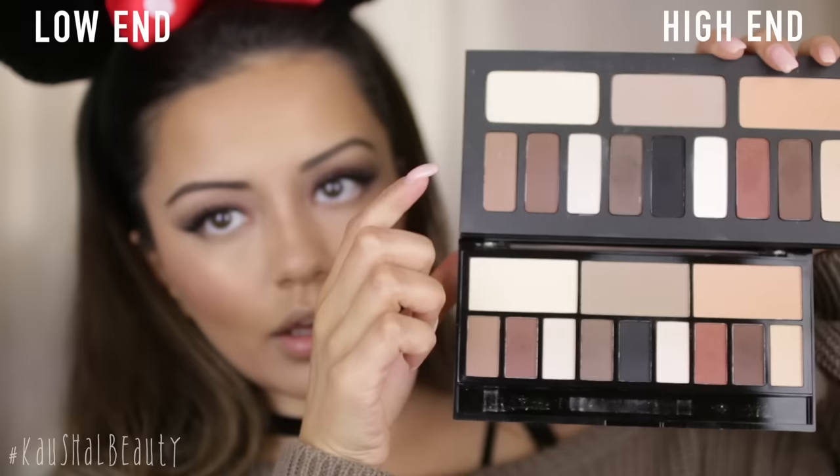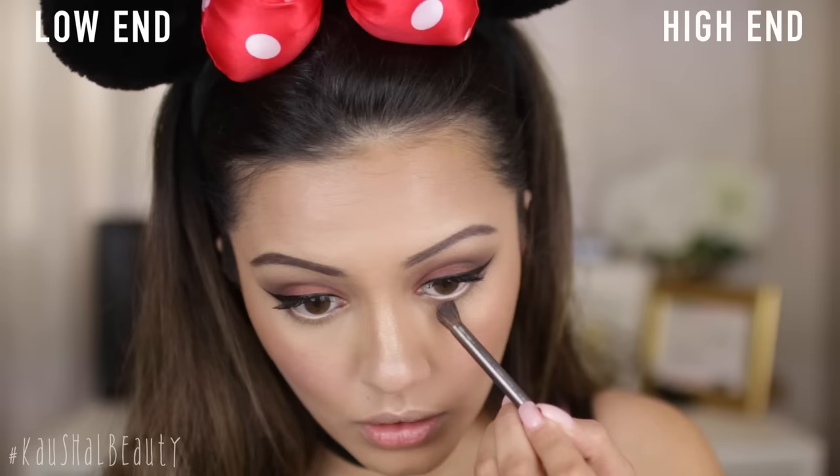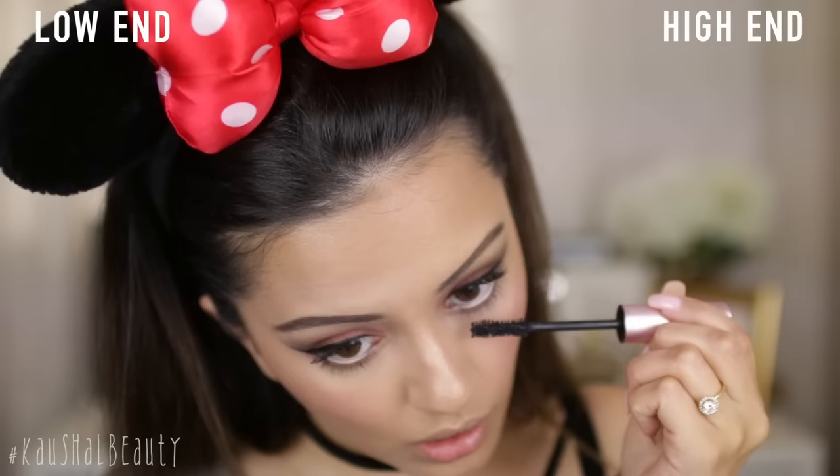Before I add any mascara to my lower lashes, I need to sort out my lower lash line. I'm taking these two end shades — really nice warm browny shades — and smoking them out underneath there to add some dimension. Now that that's sorted, it's time to add mascara to my lower lashes. I'm also going to add falsies once my mascara has dried.